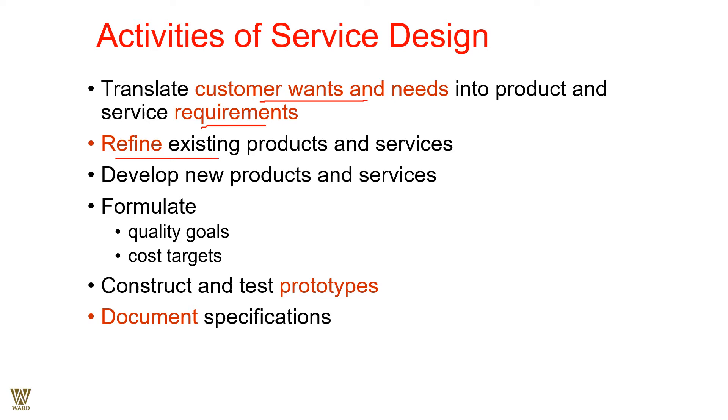The interface is almost instructional; the customer has been trained how to use the machine on their own, in a flow, on a subconscious level. Next is developing innovative products and services, bringing experiences to the customer that they have not experienced yet. Formulate quality goals and cost targets — every product and service delivered must be identical every time, and you should not be loose with costs. Construct and test prototypes, and document specifications before launching into the market.